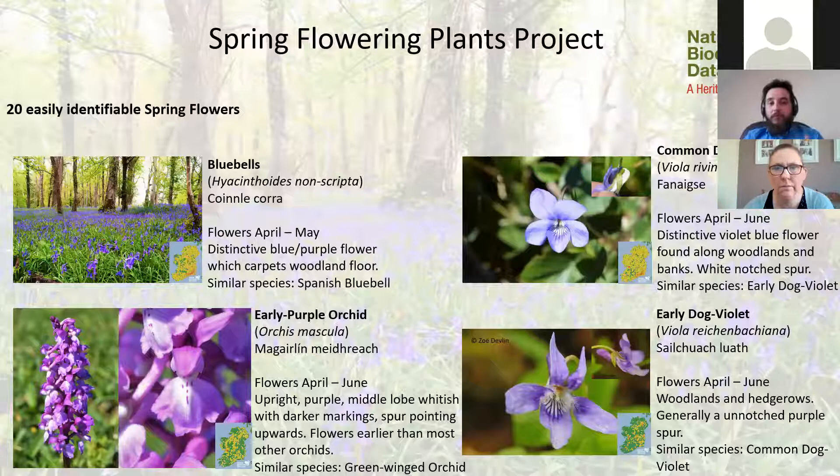First on the list are bluebells, a very characteristic flower that carpets the woodland floor in spring. The main confusion species is the Spanish bluebell and some planted varieties, which can hybridize with the native species. When you see long carpets of bluebells in woodland with a flowering head dripping over on one side, you can be fairly confident it's the native bluebell. There are lots of ID guides online if you need to check.